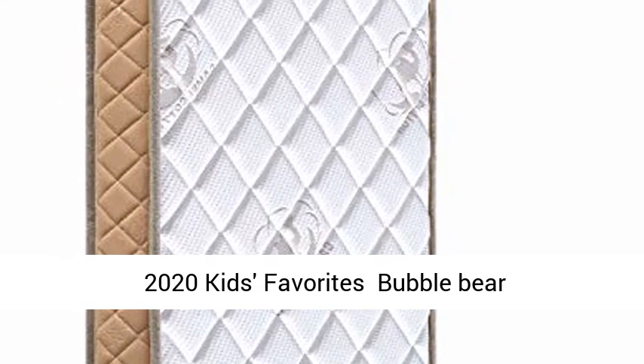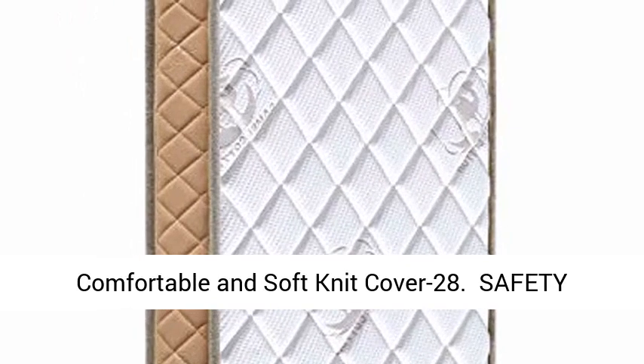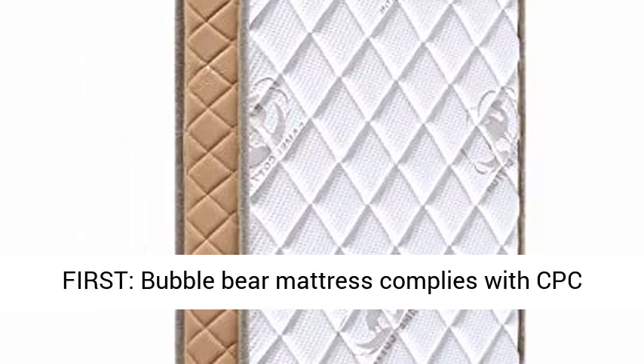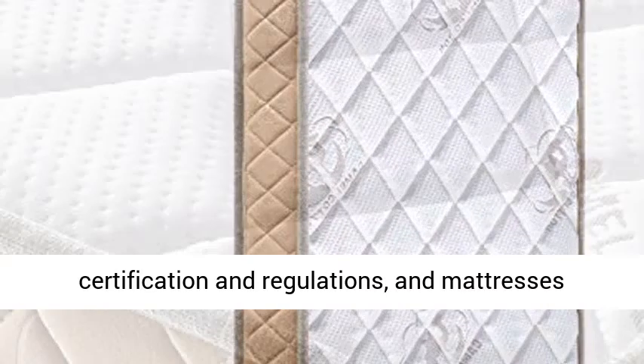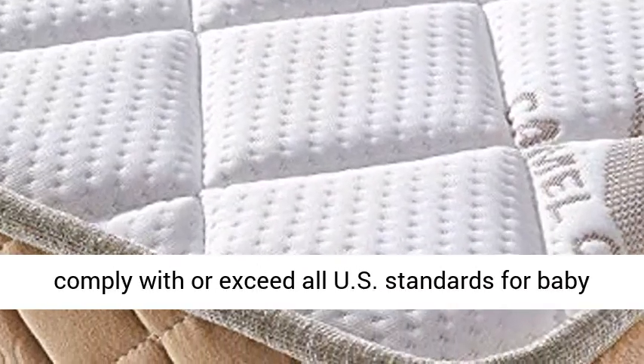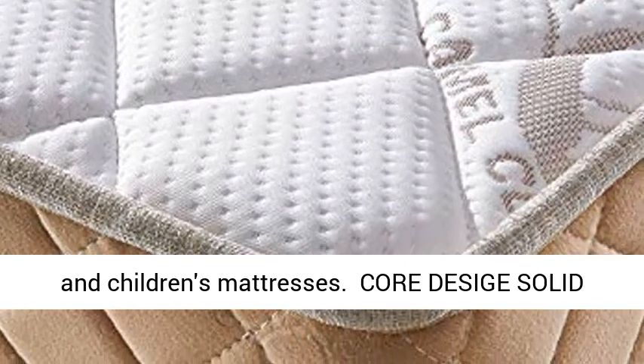2020 Kids Favorites Bubble Bear Hypoallergenic Crib and Toddler Bed Mattress. Safety First: Bubble Bear Mattress complies with CPC certification and regulations, and mattresses comply with or exceed all U.S. standards for baby and children's mattresses.